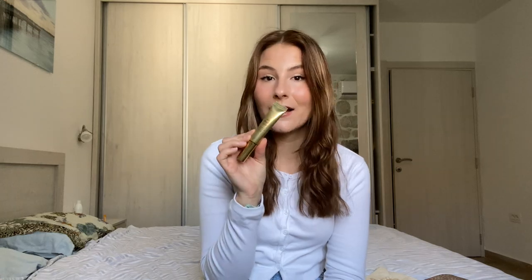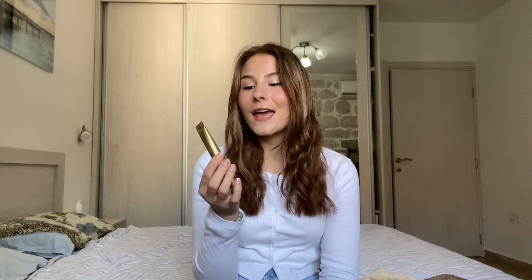On to eye products. First is the CoverGirl Lash Blast Volume Mascara in brown — I like it but I think I now have a new favorite. I prefer brown mascara because it looks more natural. My new favorite mascara is the Wander Beauty Mile High Club Volume and Length Mascara — I got a full-size in my Birchbox and I absolutely love it. It might be a tubing mascara; it makes your lashes look so long and full. One of the best mascaras I've ever used, though it is expensive.